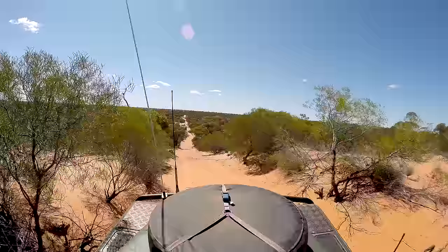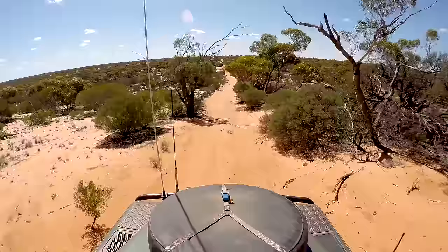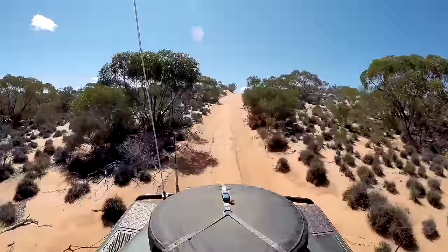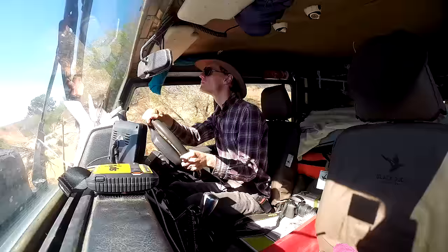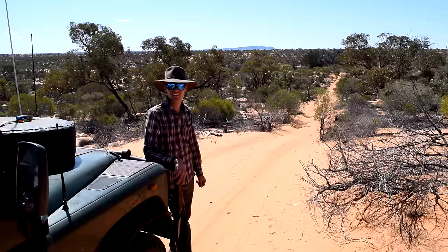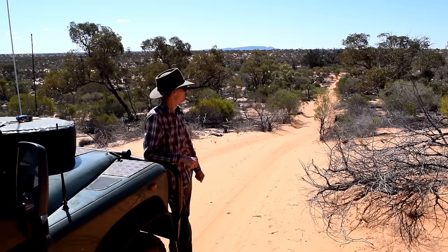Ran out of oomph on that dune. Lunch is a welcome break from the noise and constant concentration of driving. I must always stay alert for oncoming traffic while cresting dunes. I've just crested a sand dune and can see what appears to be Mount Fink - not much longer to go, about 10 to 15 kilometres.